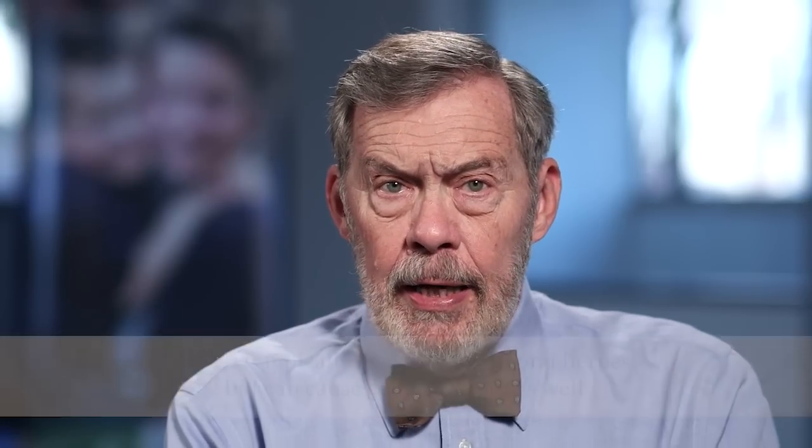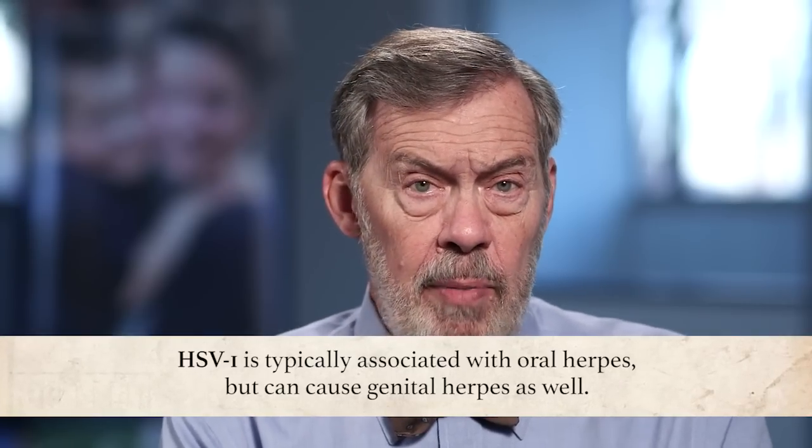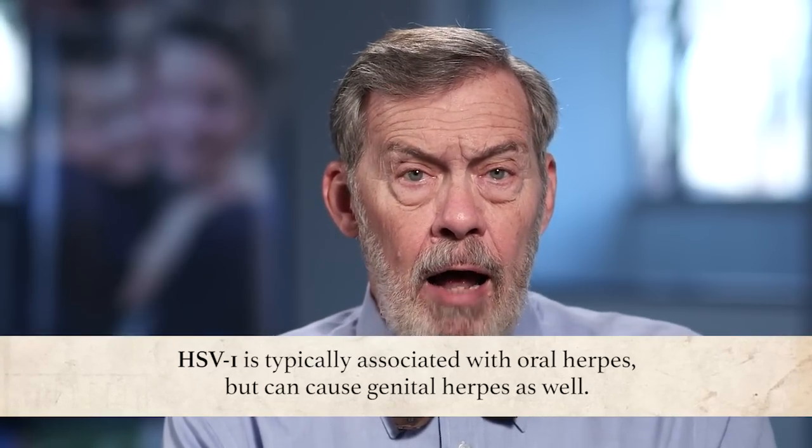HSV-1 and HSV-2 are actually quite different when they affect the genital area. HSV-1 is the dominant cause of oral herpes but can be transmitted to the genitals, especially by oral sex. Of all new cases of genital herpes in the US and Western Europe at the present time, about half are due to HSV-1. That's a major increase in the last couple of decades and reflects the increasing frequency of oral sex in couples in Western countries.